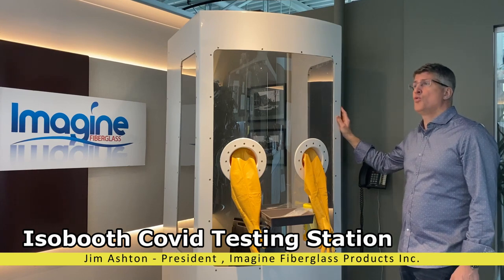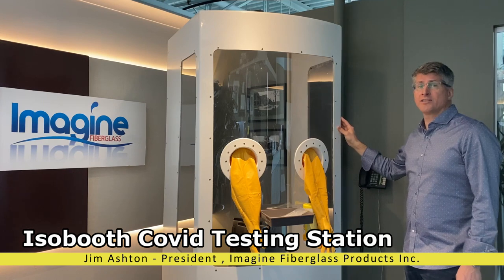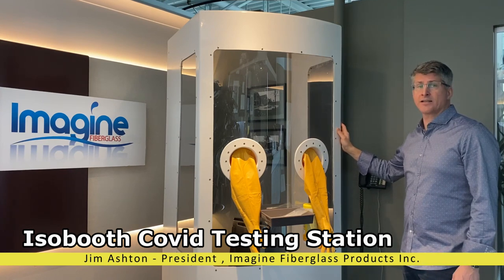The booth would help eliminate large amounts of trash and significantly reduce the cost of PPE and reduce the burden on our healthcare system.